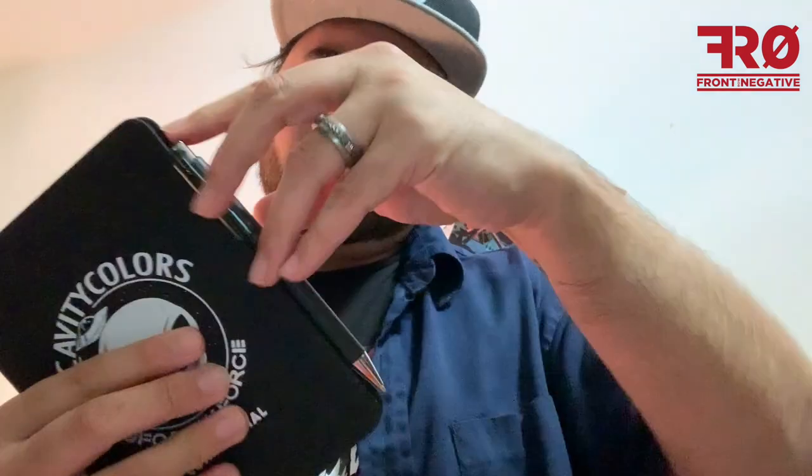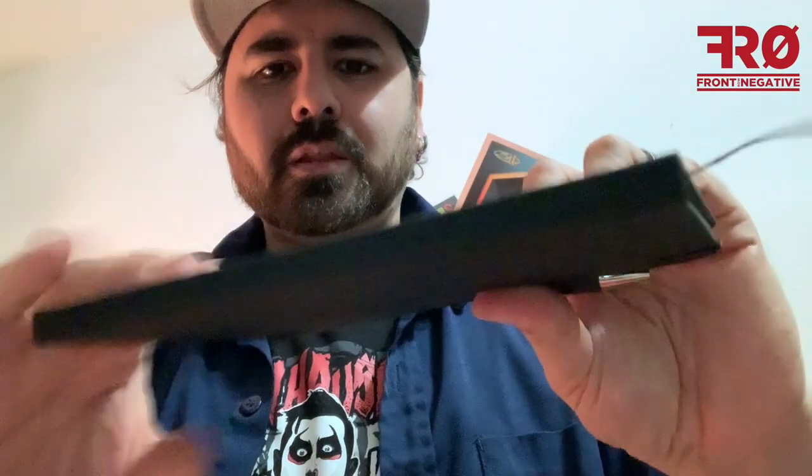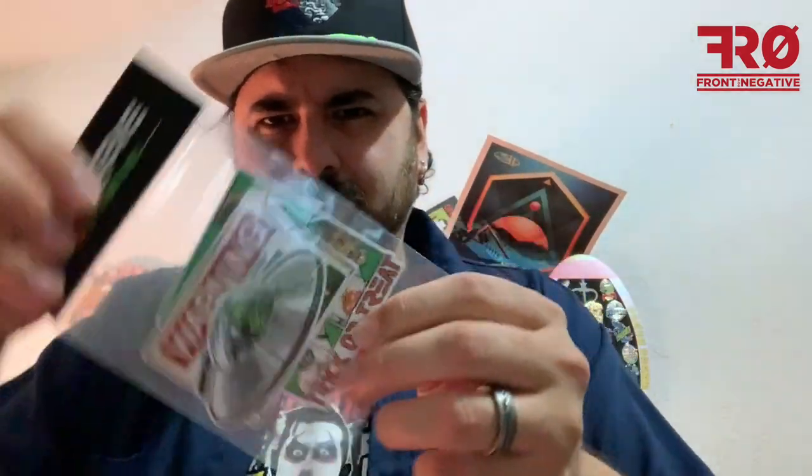We have — I don't know what this is — oh, a notebook with a pen right there. Pretty cool. You can kind of see it's like a cardboard-type finish. And we have a sticker pack with some different stickers.